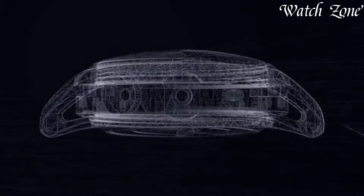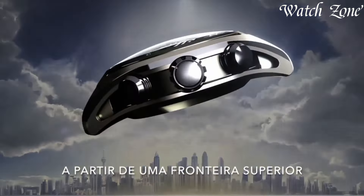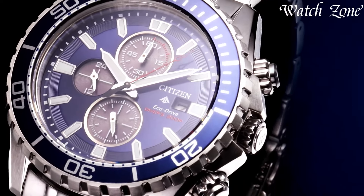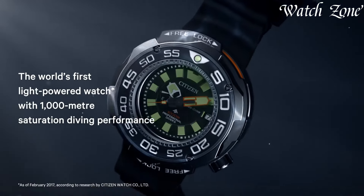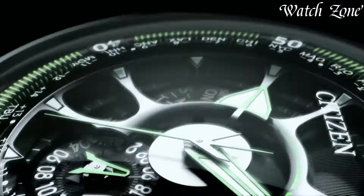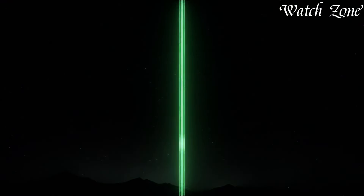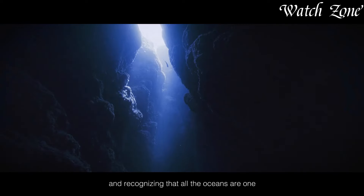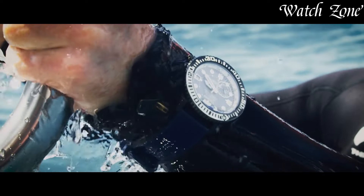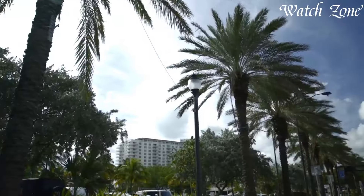Citizen EcoDrive watches stand at the forefront of sustainable horology, revolutionizing timekeeping with innovative light-powered technology. Since their introduction in 1995, these timepieces harness any light source to generate energy, eliminating the need for traditional watch batteries. Renowned for their environmental consciousness and precision, Citizen EcoDrive watches seamlessly blend eco-friendly functionality with stylish designs. From sleek dress watches to robust sports models, each piece reflects a commitment to sustainability and superior craftsmanship, catering to those who appreciate both innovation and responsible watchmaking.